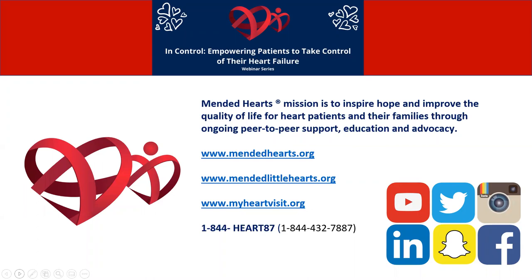Mended Hearts' mission is to inspire hope and improve the quality of life for heart patients and their families through ongoing peer-to-peer support, education, and advocacy. You can now reach us in many ways — at our regular website, at MyHeartVisit.org, and our new heart line where you can call and get a peer support visit Monday through Saturday from 10 a.m. to 6 p.m. You can also find us on all social media channels.